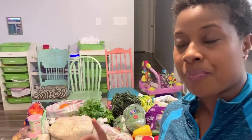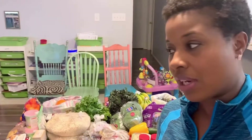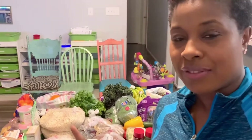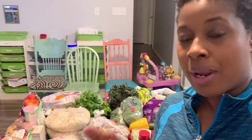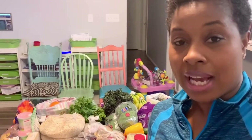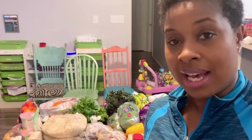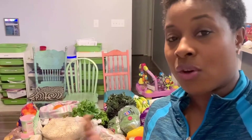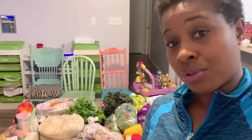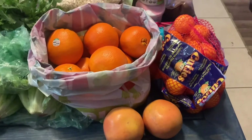This haul will feed us for at least a week and a half, maybe two weeks. I went to Aldi, Sprouts, and I'm going to Costco tomorrow, so I'll add that on at the end. I know I went over budget, and here's why: right before heading out, my husband told me Sprouts was having a 72-hour-only sale that ended today. So I stocked up on things we use regularly, because getting them now will save us later. I'll point out those items that weren't on my original grocery list.